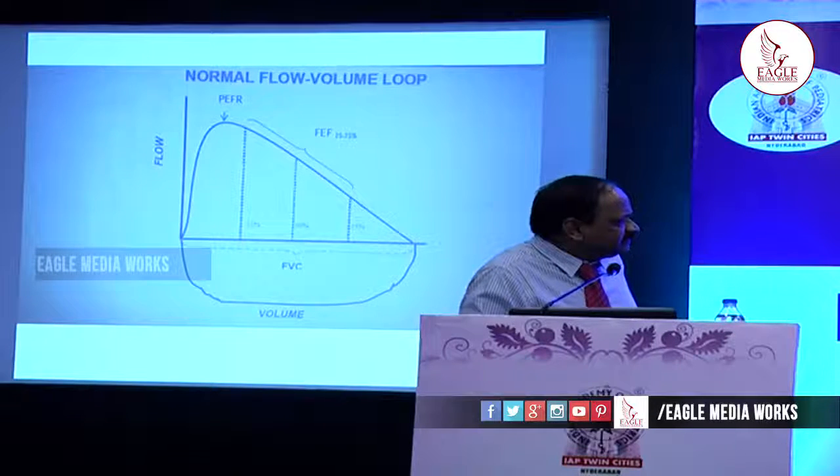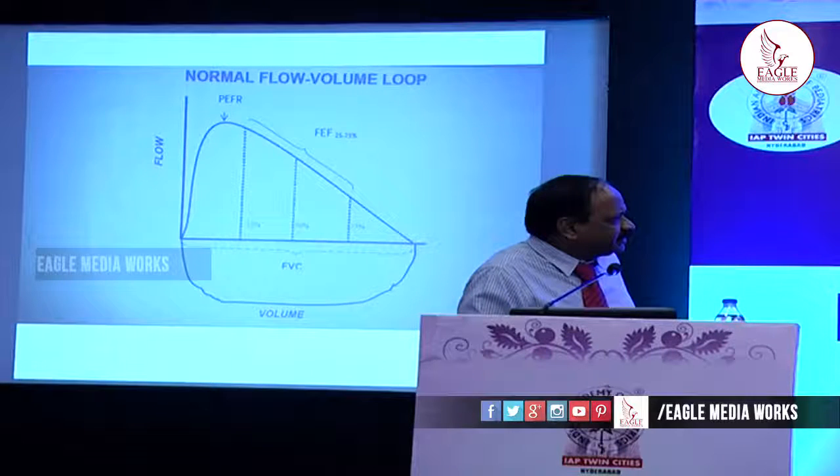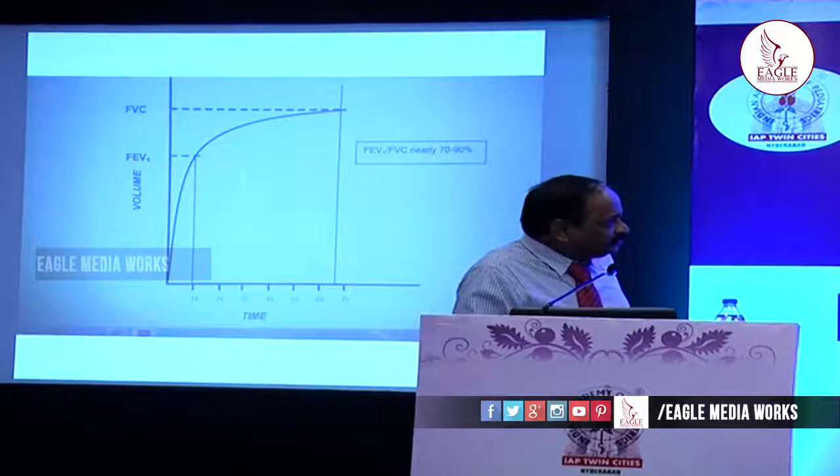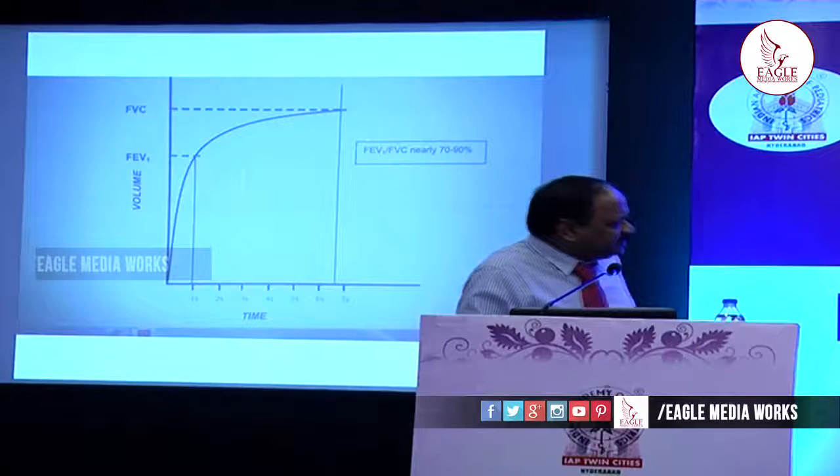This is the inspiratory curve and this is the expiratory one. For obstructive airways, the expiratory curve is most important. This is the peak expiratory flow, and here 25% of the volume is exhaled up to 75%. FEV1 comes somewhere here. This entire region is the forced vital capacity. On the volume-time curve, time is depicted on the x-axis and volume on the y-axis. The forced vital capacity and FEV1 are marked on the curve.